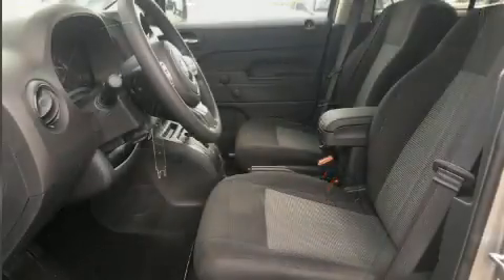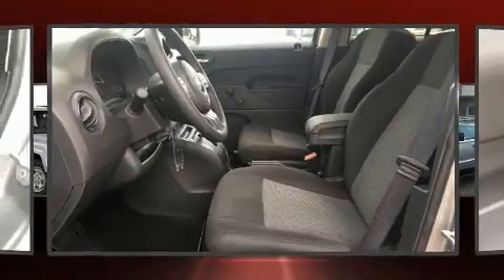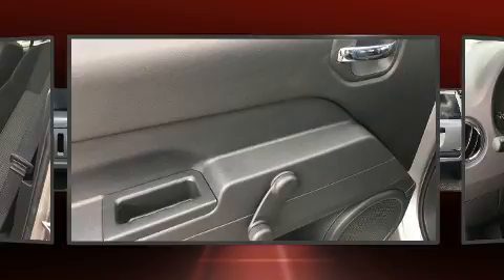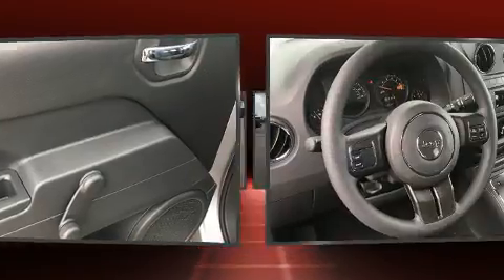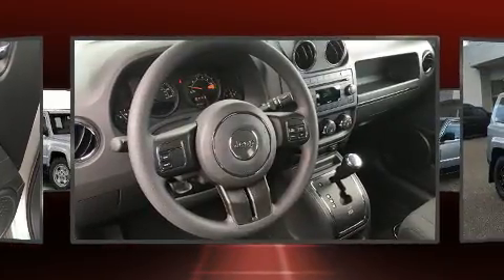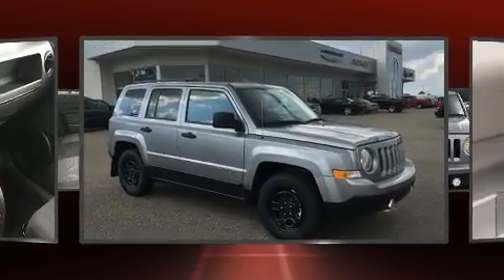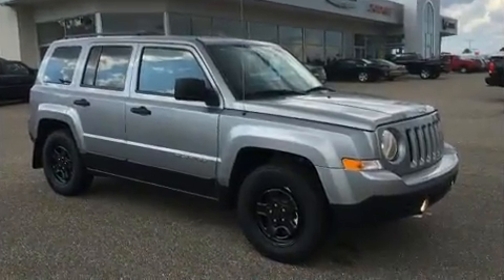Audio features include a CD player with MP3 capability and four well-positioned speakers. Jeep ensures the safety and security of its passengers with equipment such as dual front-impact airbags with occupant-sensing airbag, front and side impact airbags.